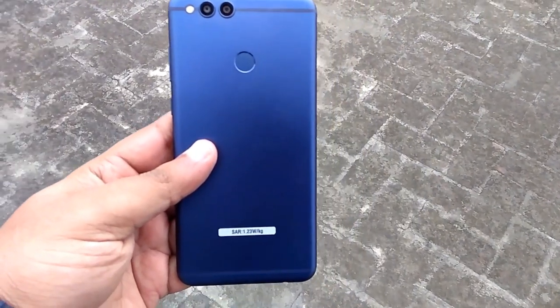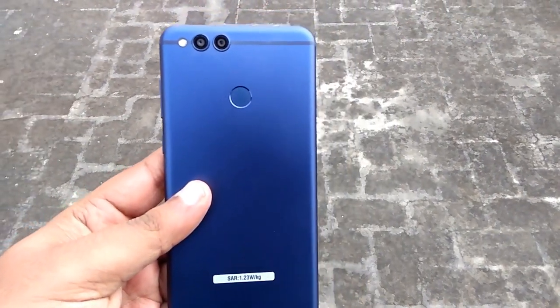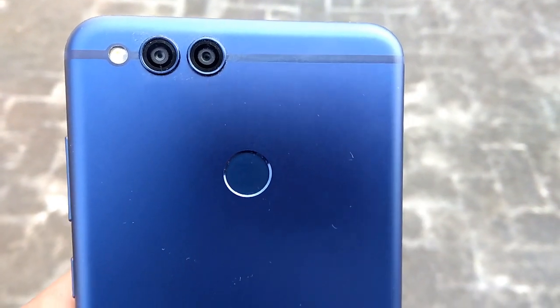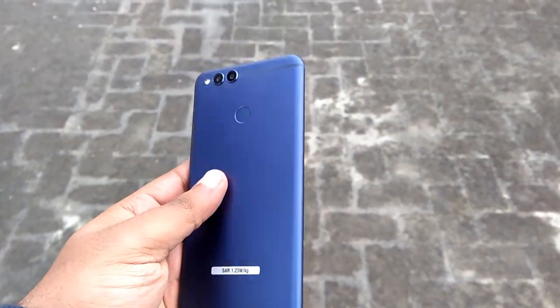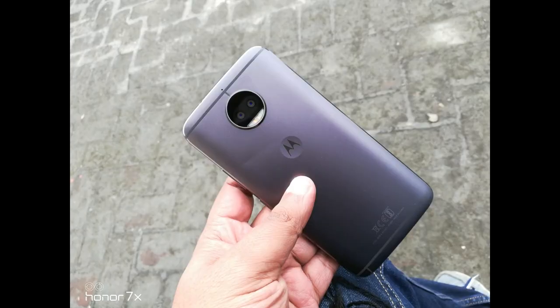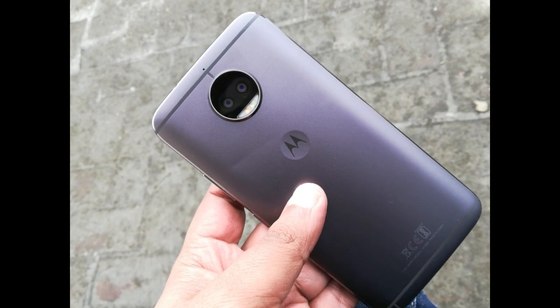Hey, what's up guys, this is Gaurav and this is the camera comparison between Honor 7x and Moto G5s Plus. Honor 7x has a 16 megapixel and 2 megapixel sensor at the back, while both devices have an 8 megapixel sensor at the front. Moto G5s Plus has two 13 megapixel sensors at the back, out of which one is a monochrome sensor and the other is RGB.